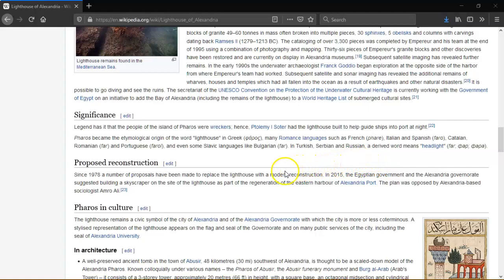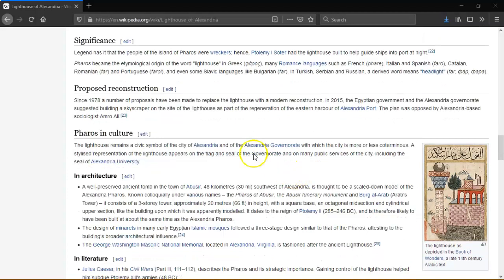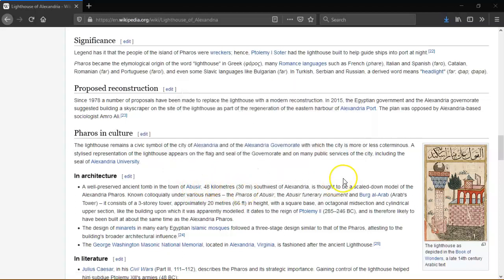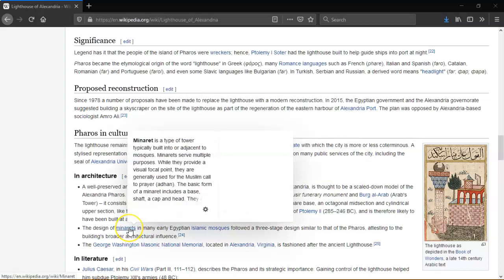Julius Caesar, in his Civil Wars part 3, sections 111–112, describes the Pharos and its strategic importance. Gaining control of the lighthouse helped him subdue Ptolemy's armies. He writes: 'Because of the narrowness of the strait there can be no access to the harbour without the consent of those who hold the Pharos.' Caesar took the precaution of landing his troops while the enemy was preoccupied with fighting, seized the Pharos and placed a garrison there. The result was that safe access was secured for his corn supplies and reinforcements.